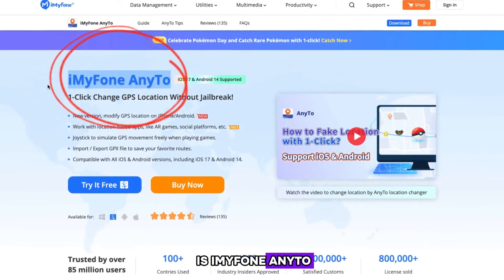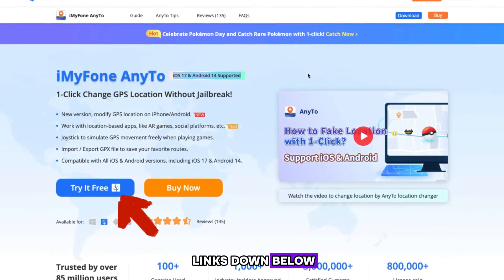The tool I recommend is iMyPhone AnyTo. To download it, make sure to go check out all the links down below. Let's get right into it.